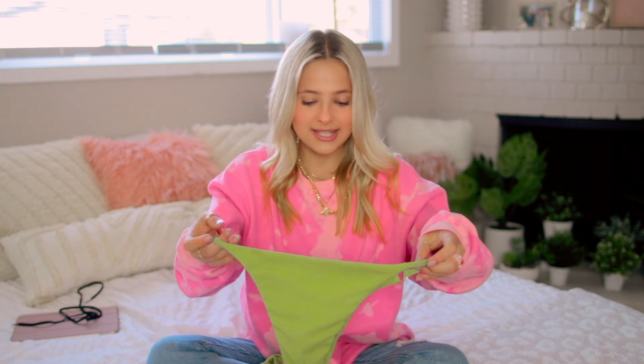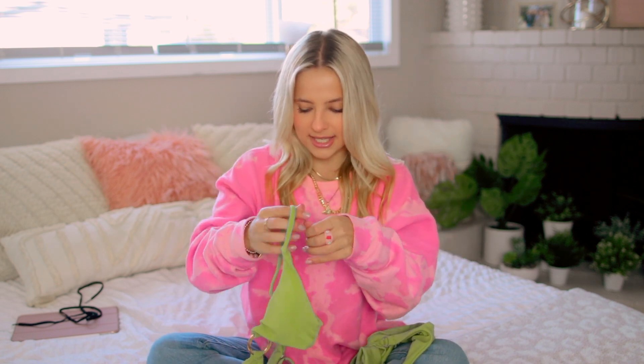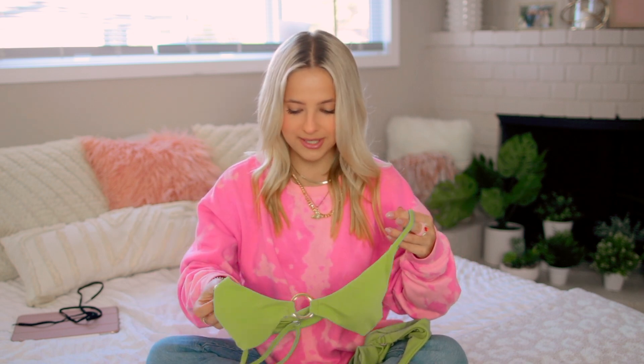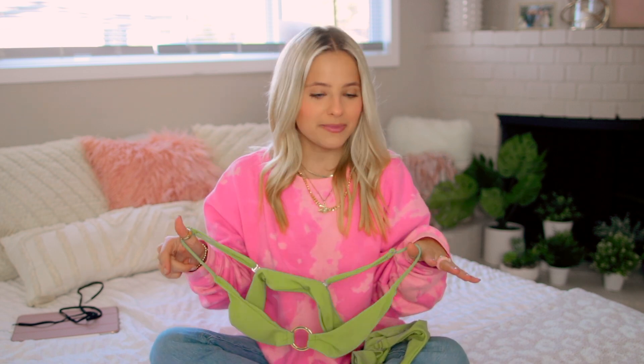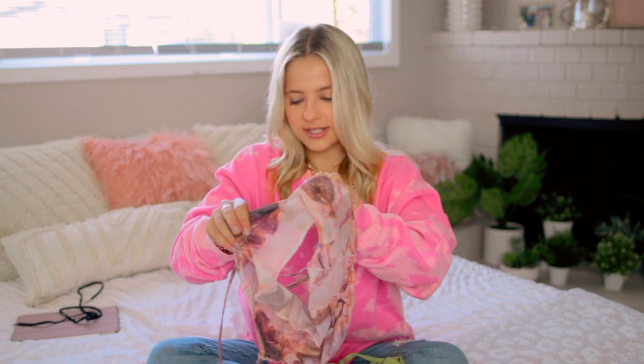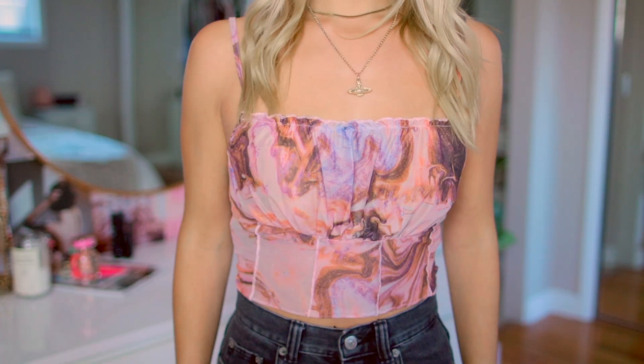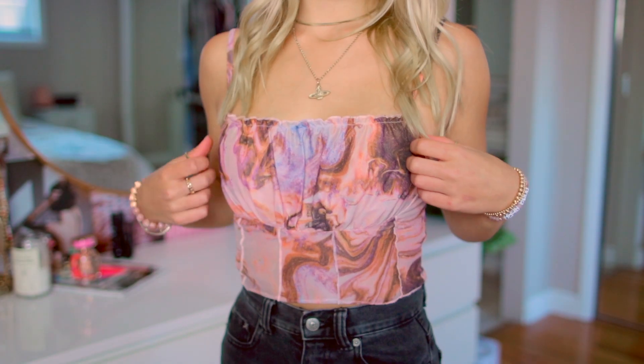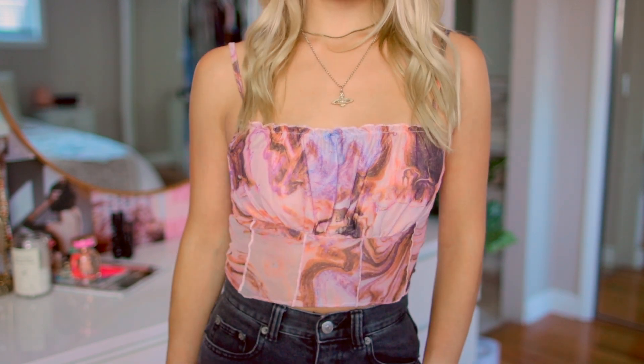I also made a little Shein order and got some cute things for super cheap. The first thing is this little bikini set — these are the bottoms, just a fun little green color, and then this is the top. I got all these bikinis because I went to Palm Springs last week, so that's why I bought a lot of bathing suits. Shein bikinis are kind of a hit or miss, however this one actually worked really well — it fits great. And then I also got this cute little shirt — it's like a mesh material.